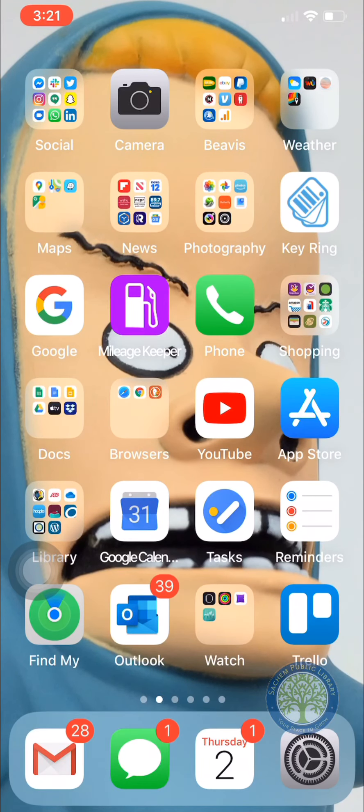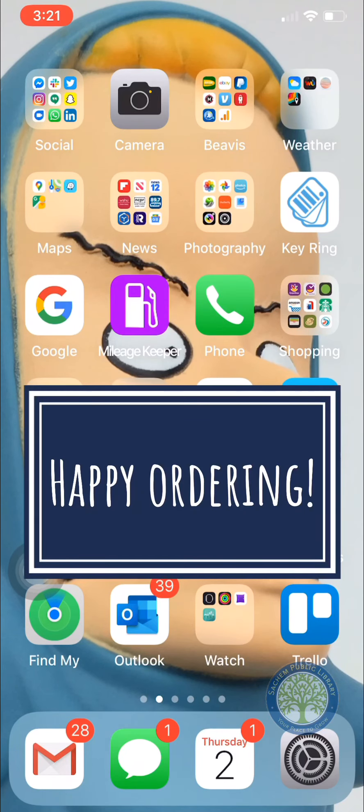So those are some really cool apps for food and for shopping. If you have any questions, you can always reach out to us at the Sachem Library at 631-588-5024, or you can email us at studio@sachemlibrary.org.